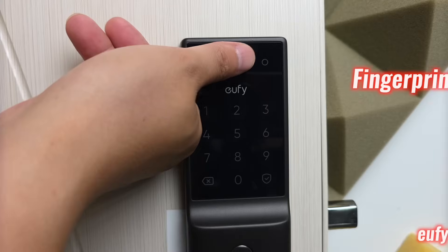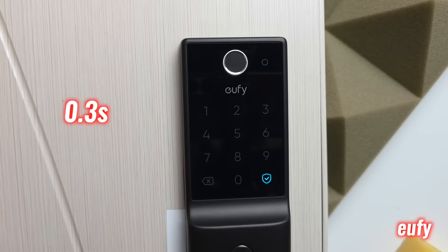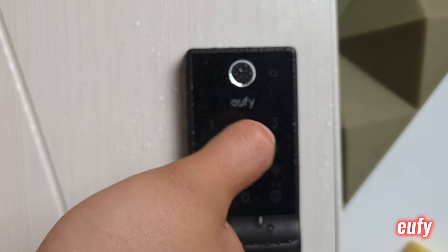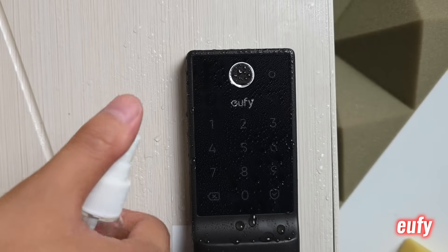Let's start with what defines a smart lock's identity system: biometrics. The Eufy E31 uses fingerprint recognition only, unlocking in around 0.3 seconds. It's decent but has its limitations — wet or dirty fingers, skin abrasions, or even cold weather can reduce reliability or require multiple attempts.